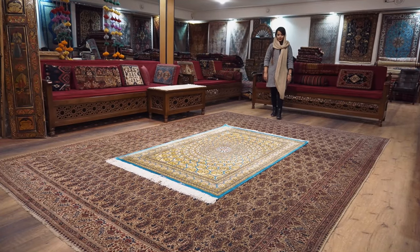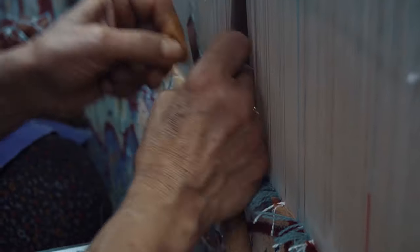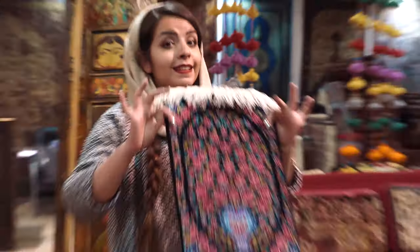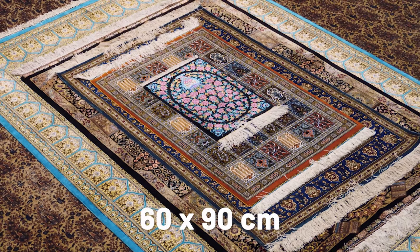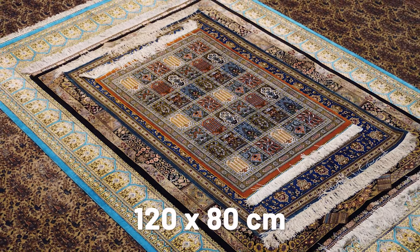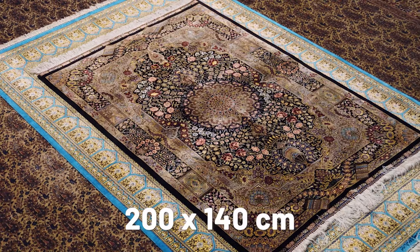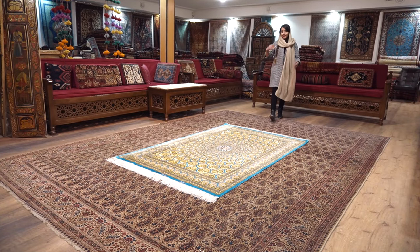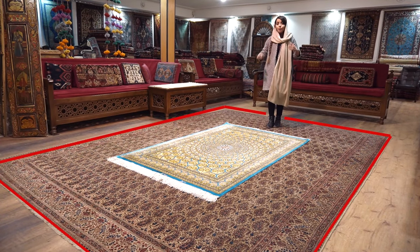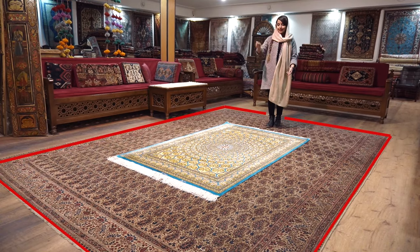The fourth important point to consider is the size. Basically, the larger the carpet, the longer it takes to weave and the more expensive it becomes. Generally, carpets start at a small size of 30 by 40 centimeters, and sizes can include 60 by 90, 120 by 80 centimeters, 1 by 1.5 meters, 2 by 1.4 meters, and larger. Keep in mind that depending on the material, a smaller carpet might cost the same as a larger one.